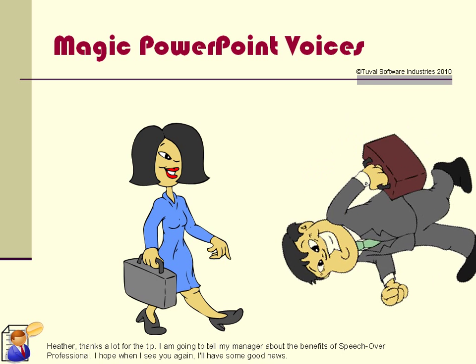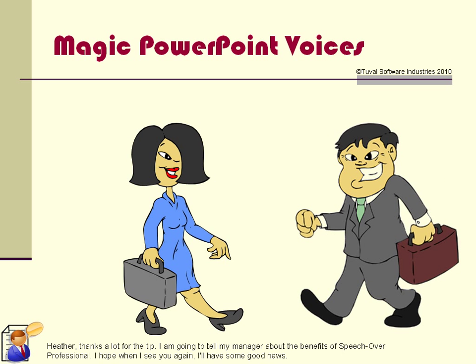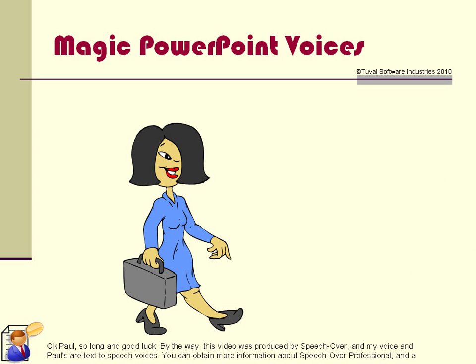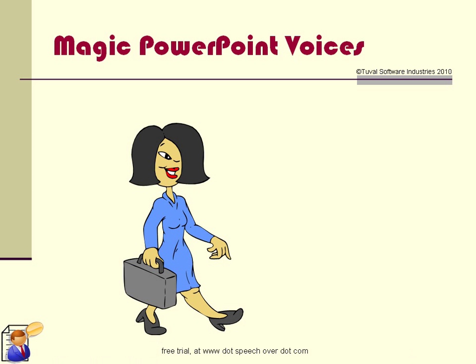Heather, thanks a lot for the tip. I am going to tell my manager about the benefits of SpeechOver Professional. I hope when I see you again, I'll have some good news. Okay Paul, so long and good luck. By the way, this video was produced by SpeechOver, and my voice and Paul's are text-to-speech voices. You can obtain more information about SpeechOver Professional and a free trial at www.speechover.com.